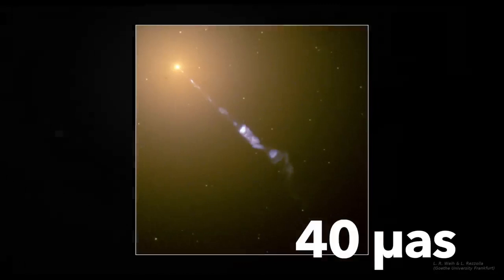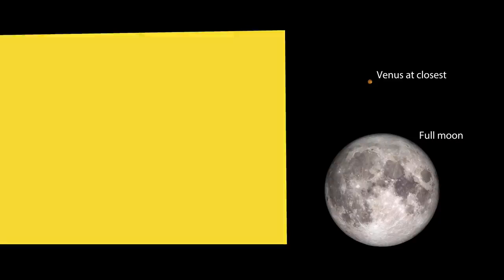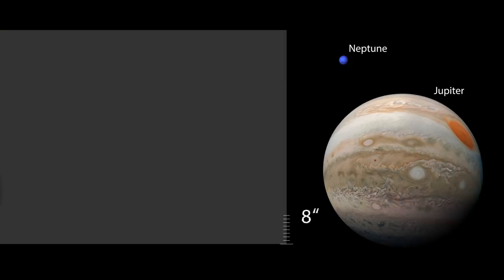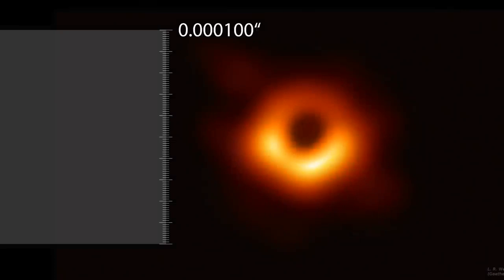To understand what that means, take the whole sky and divide it into 180 degrees. Then divide a degree into 60 arc minutes, and an arc minute into 60 arc seconds. Divide an arc second into 100, and into 100 again, and into 100 once more — and that is the size of the black hole shadow. Only about 40 micro arc seconds. It puts us at the very limit of what we are technologically capable of seeing.